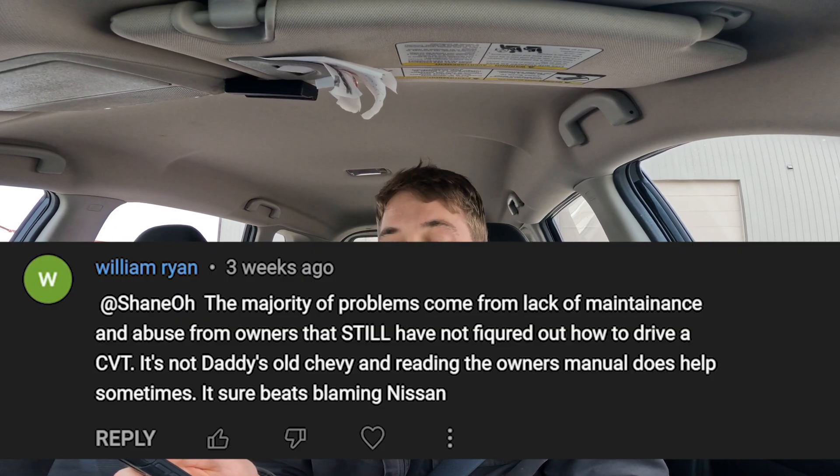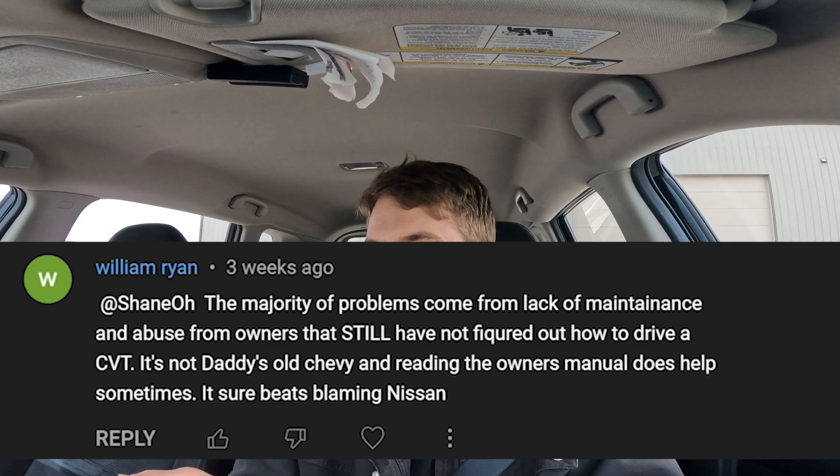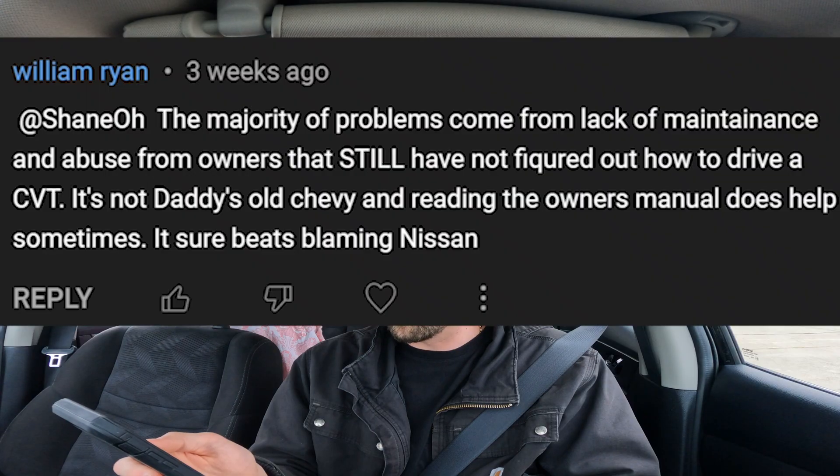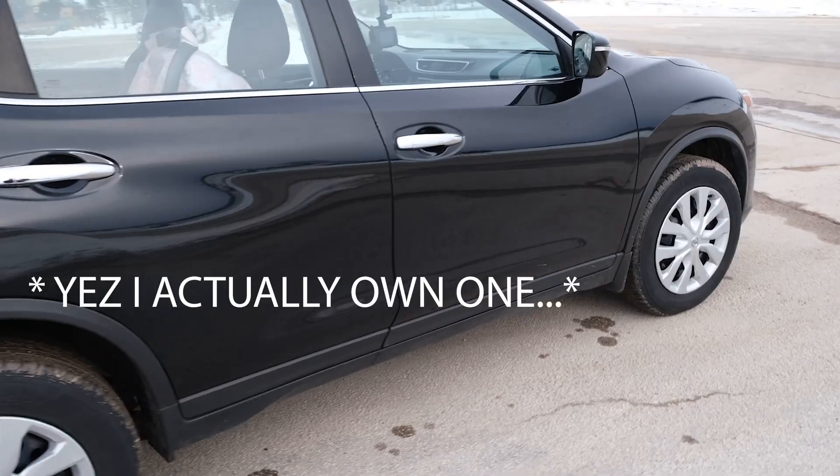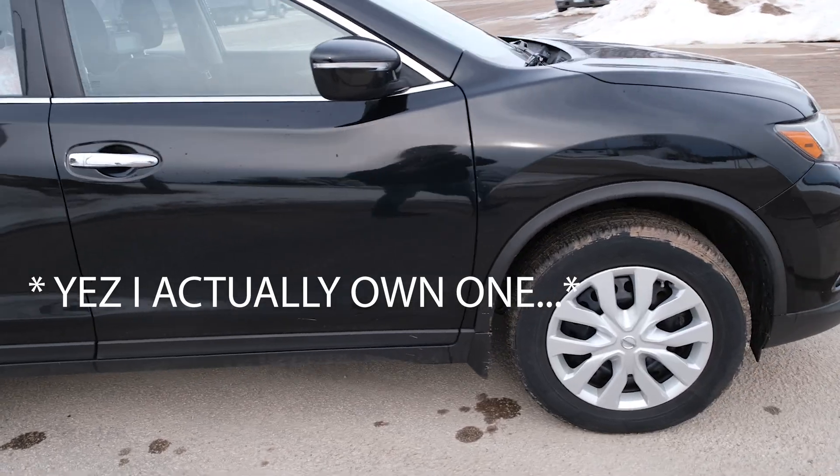There was a comment I got to address because it was kind of funny. He says the majority of problems come from the lack of maintenance and abuse from owners that still have not figured out how to drive a CVT. He then goes on to say it's not daddy's old Chevy and reading the owner's manual does help sometimes — it sure beats blaming Nissan. The CVTs in every vehicle suck. I'm not going to say there's one that's a really good CVT to get because there's just not. The only example I can give from my experience is this Nissan Rogue, and yeah, they don't hold up. We don't abuse the thing, we've done the maintenance, and it still failed.